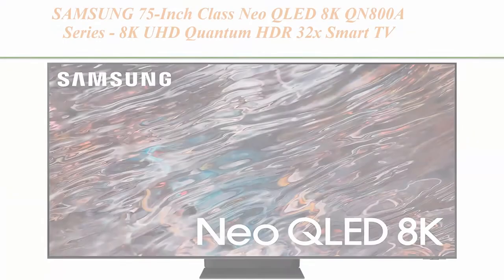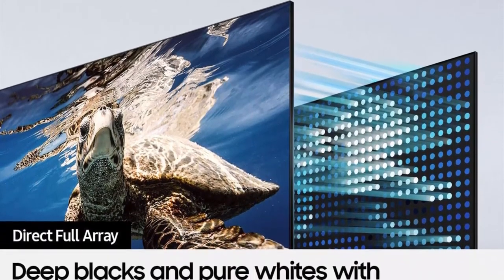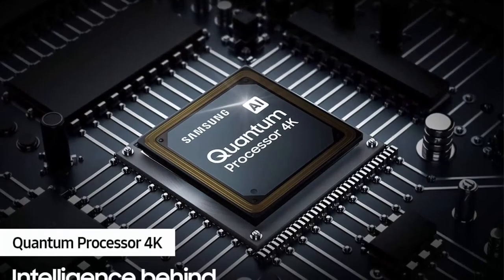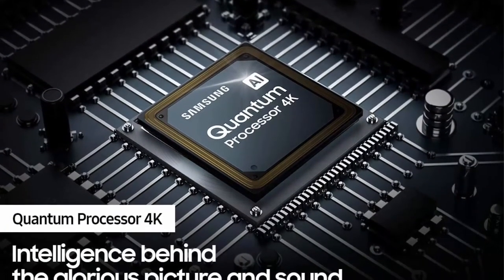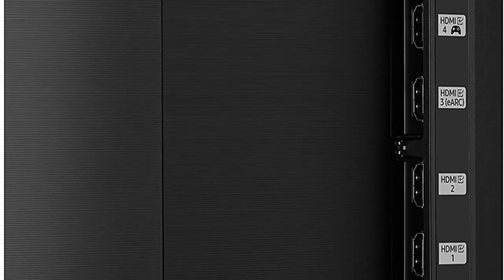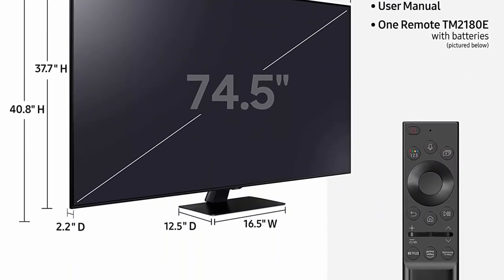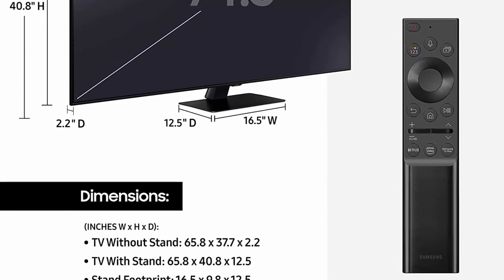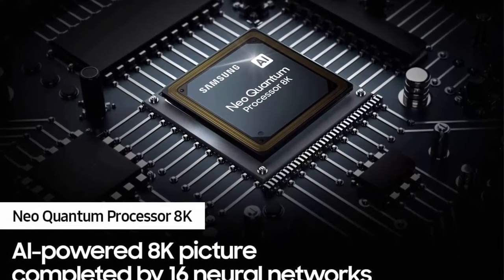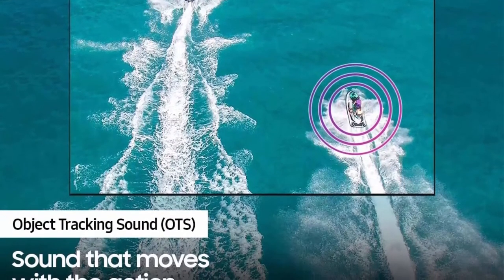Top 8: Samsung 75-inch Class Neo QLED 8K QN800A Series, 8K UHD Quantum HDR 32X Smart TV with Alexa built-in, QN75QN800AFXEA, 2021 Model. Quantum Matrix Technology with Mini LED — a brilliantly intense picture powered by tiny hyper-focused light cells. Samsung Neo Quantum Processor 8K upgrades every picture to 8K using multi-layered neural networks. Infinity One Design — beauty derived from simplicity. Object Tracking Sound+ delivers dynamic sound that tracks and follows on-screen action. Quantum HDR 32X brings spectacular clarity to the director's vision.